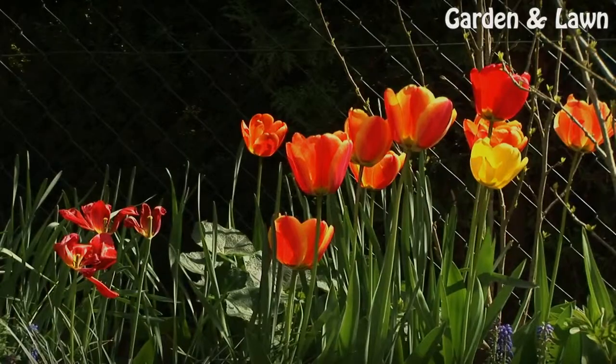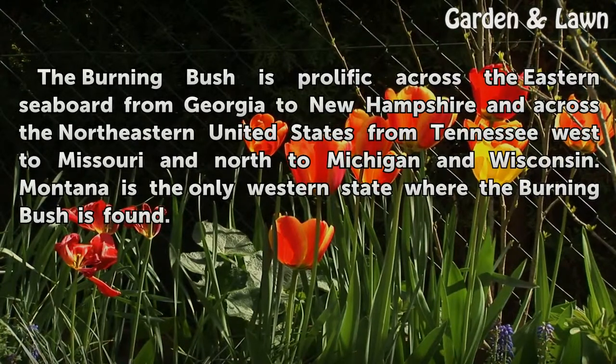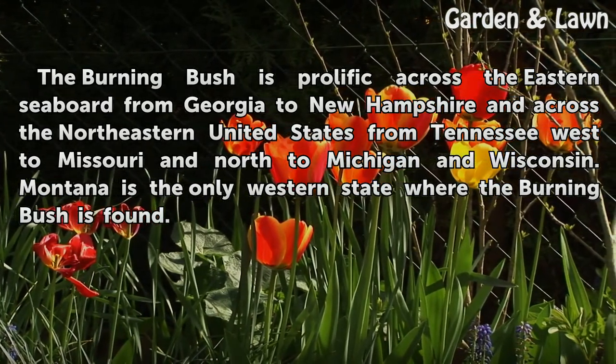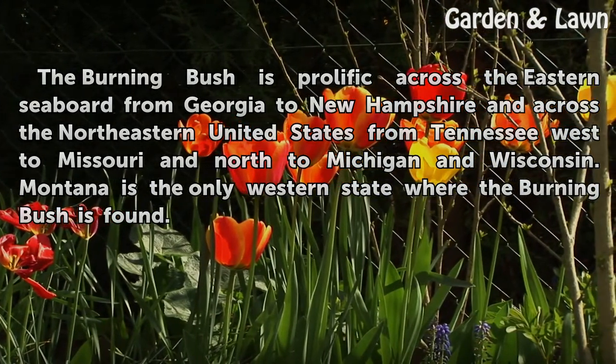Range. The burning bush is prolific across the eastern seaboard from Georgia to New Hampshire and across the northeastern United States from Tennessee west to Missouri and north to Michigan and Wisconsin. Montana is the only western state where the burning bush is found.